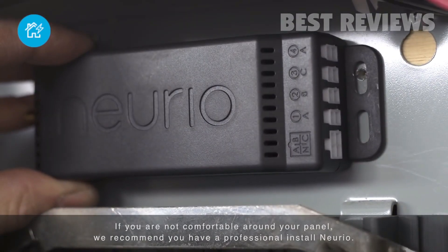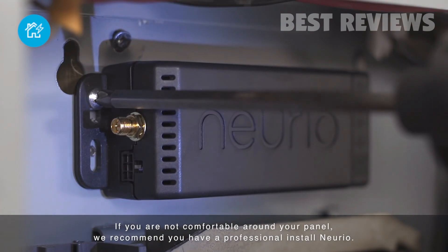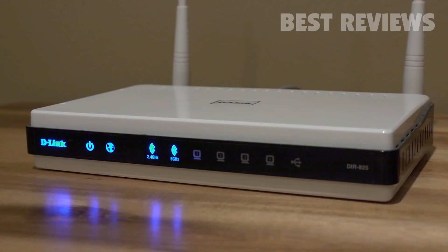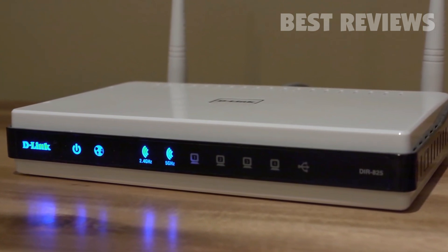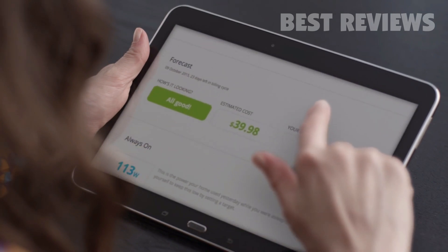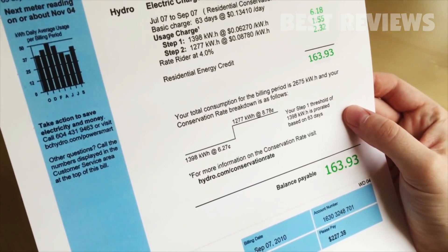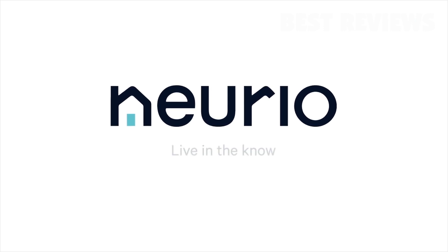Installing NURIO usually takes about 15 minutes. You just install the sensor in your panel, clip the CTs onto your main lines, and connect the voltage cables. That's it — no cutting required. NURIO then connects to your home's Wi-Fi router so you can see your home from anywhere in the world. With the knowledge of seeing how your energy is being used and the energy saving insights the NURIO Home Energy Monitor provides you, you'll be surprised how much energy you are wasting now and how much money you can save each month. NURIO — Live in the know.